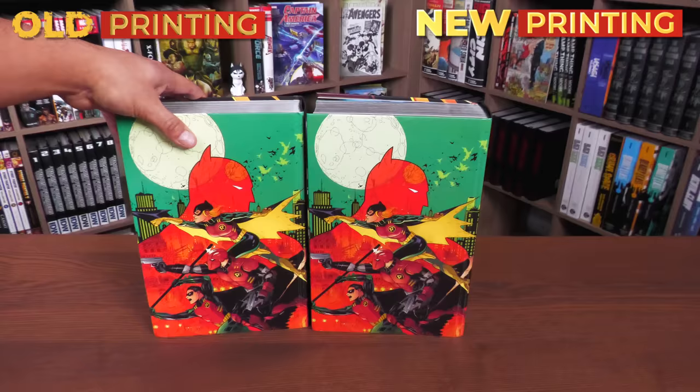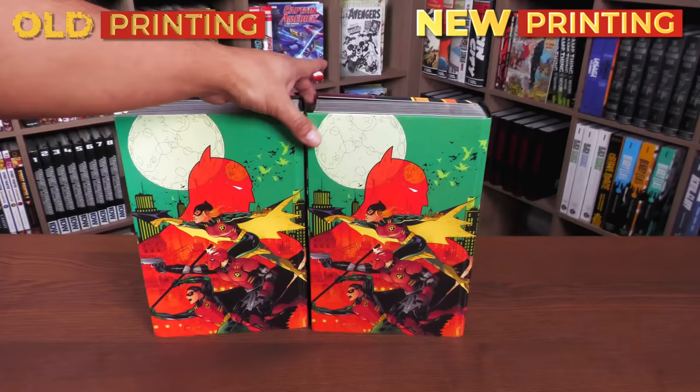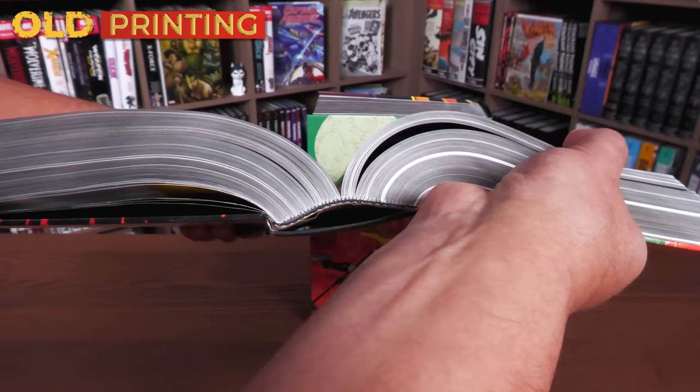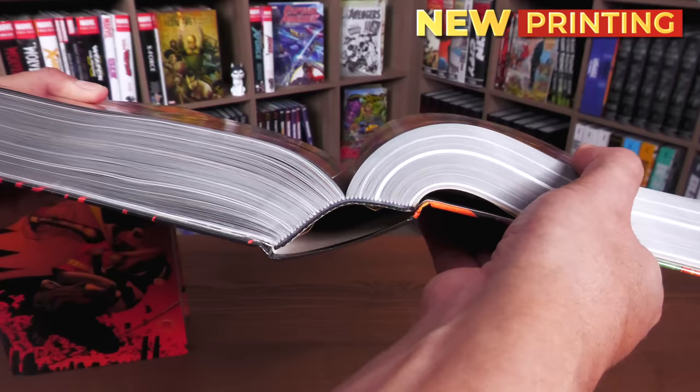Here's what the back of the books look like — I love this image, it's so iconic. Now, one thing I want to look at is the binding. The original printing was printed in Quebec, and the new printing was also printed at the same printer in Quebec. Both of them have sewn binding.